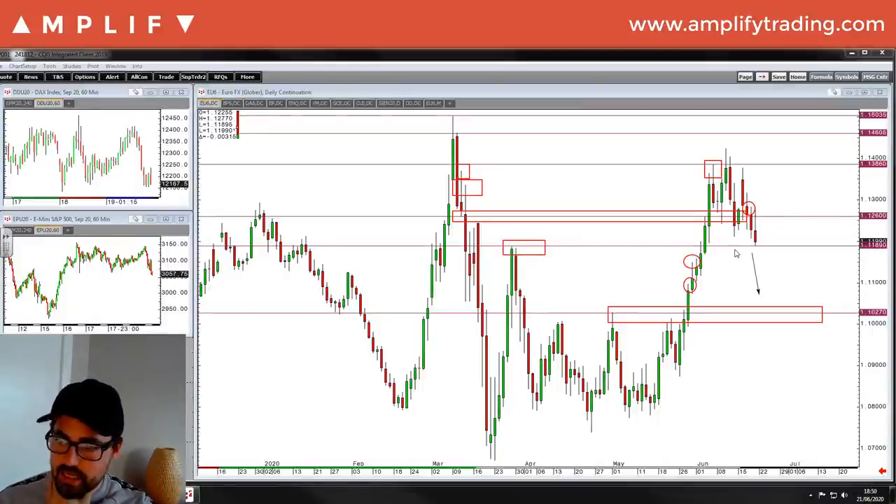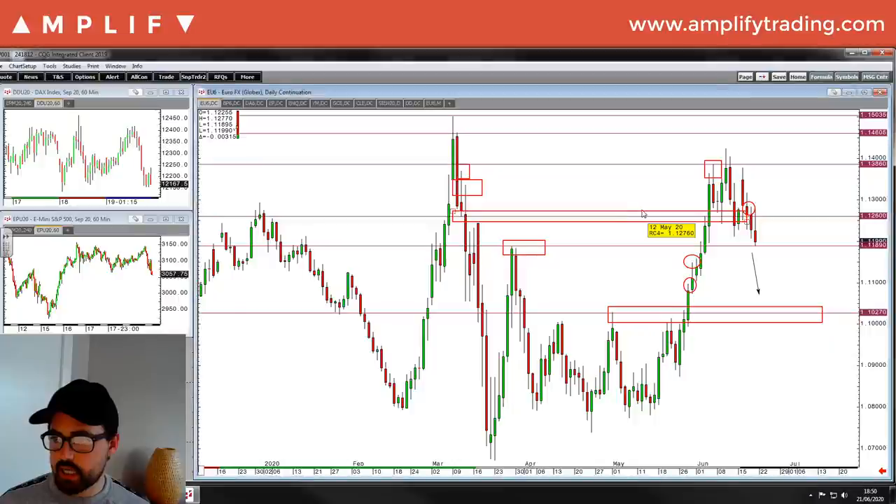Is this going to hold? It's tricky with the dollar in terms of overall direction - whether it's going to be a safe haven as second wave fears come back, or whether the Fed are going to do more than any other central bank and the dollar weakens. Below 1.1189 we'd be looking down to the next area. I would have liked to see a false break, so in the coming days I'll prefer to be long around that area.